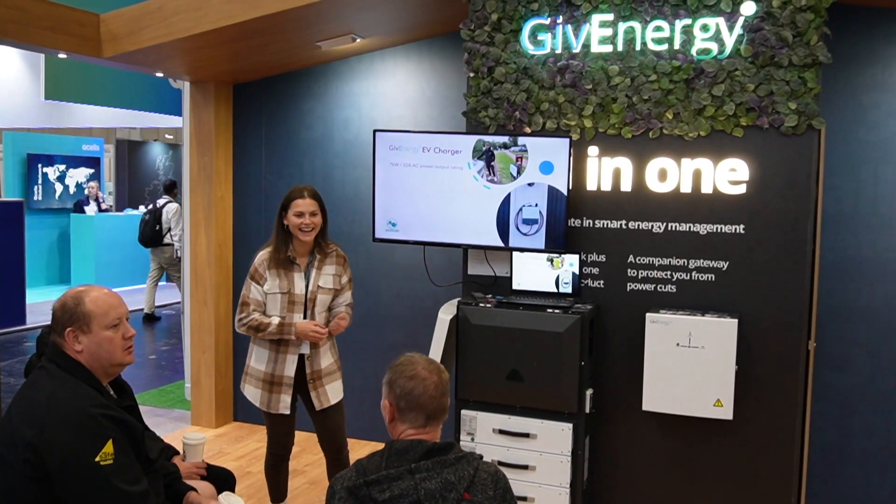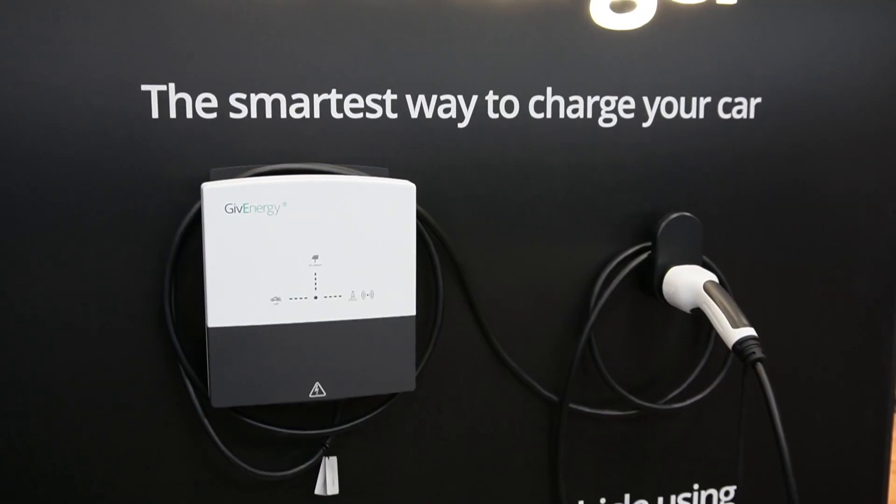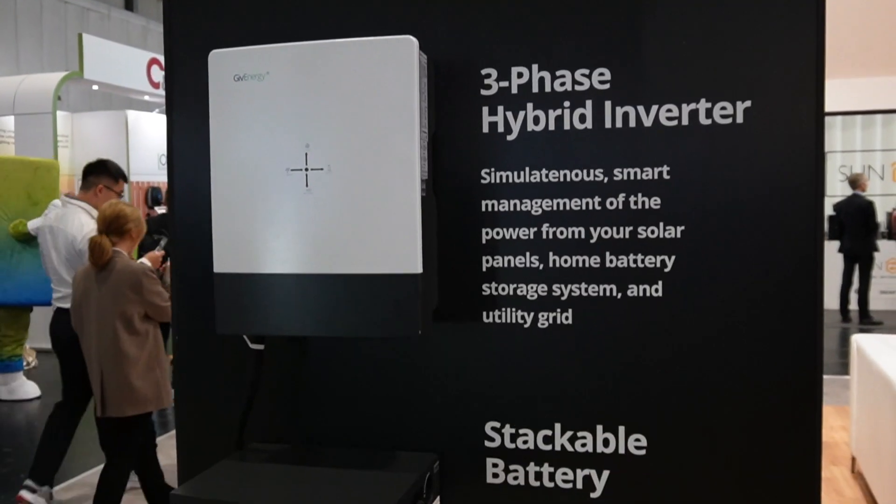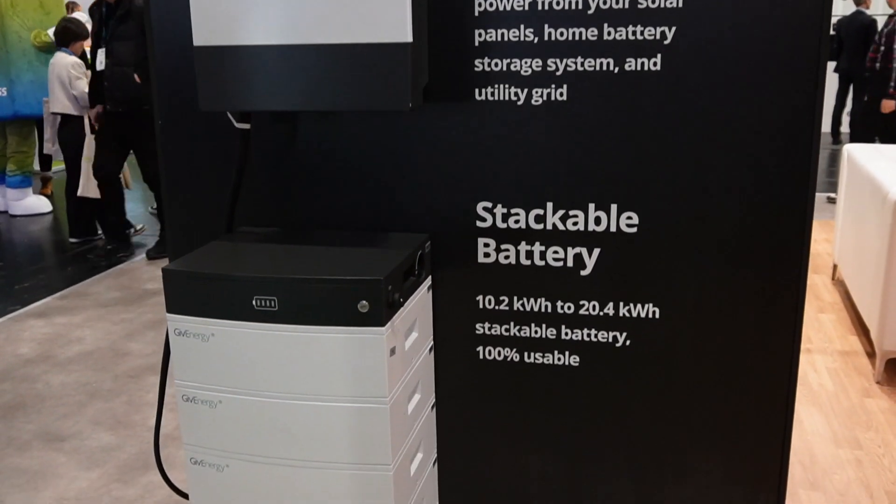Give Energy are here — I think they're the headline sponsor and they've got two quite large stands with some talks going on. I saw Emily Romaine from Eco Bubble giving a talk on the stand. They've got all the usual suspects: EV charger, the all-in-one and gateway, hybrid inverters, and even the three-phase stuff on show. I don't have much experience of three-phase but it's an interesting area, with both domestic and commercial demand growing as we need more and more power.